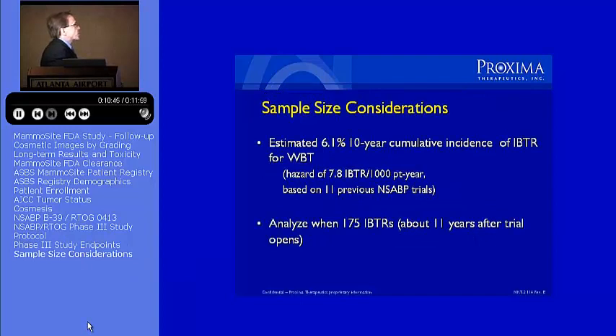They went back and looked at the previous 11 NSABP trials, and what they determined is that at 10 years, the risk of local recurrence in the breast was around 6% in all of the pooled NSABP studies.